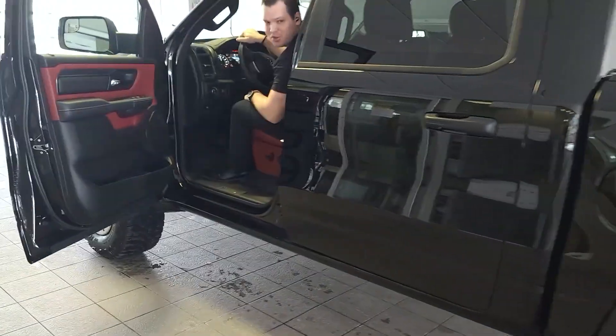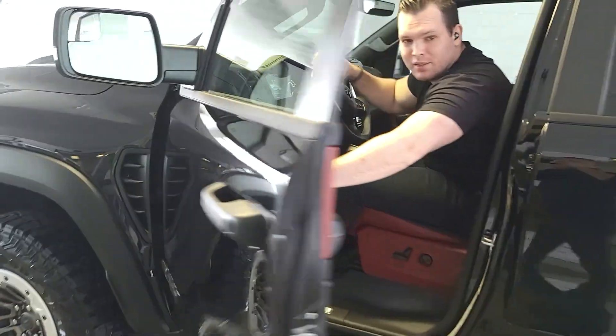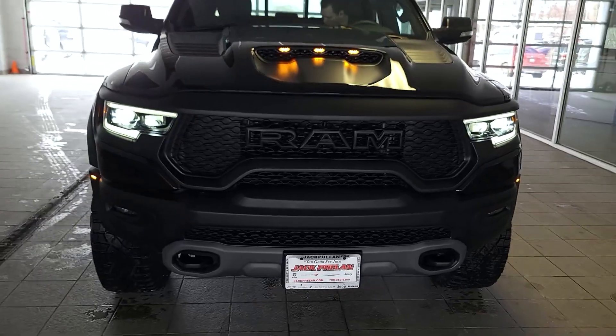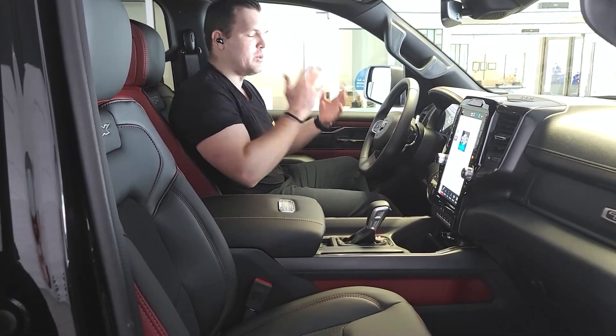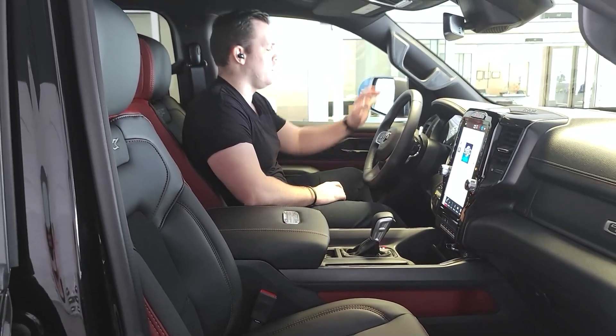Hop on inside, let me show you the features of the inside. Welcome to the interior of the 2022 Ram 1500 TRX.